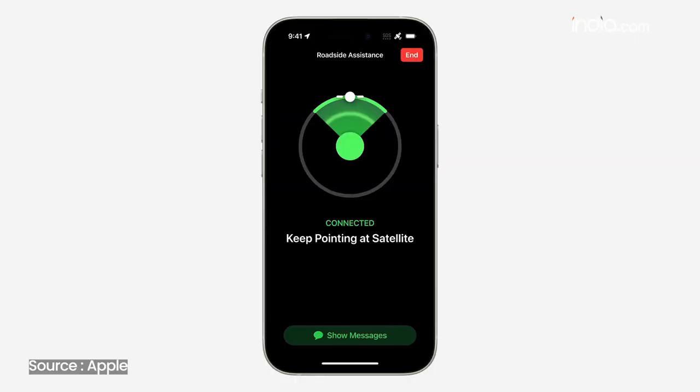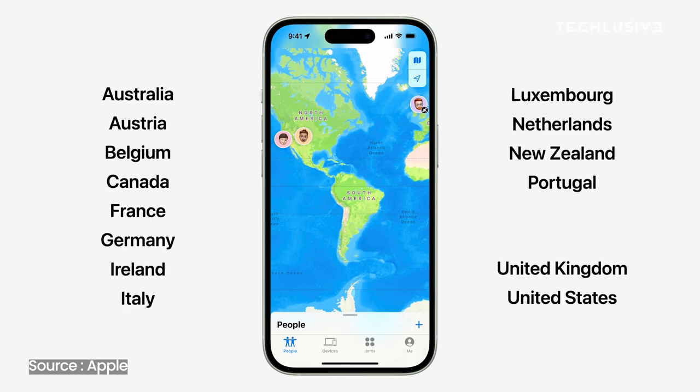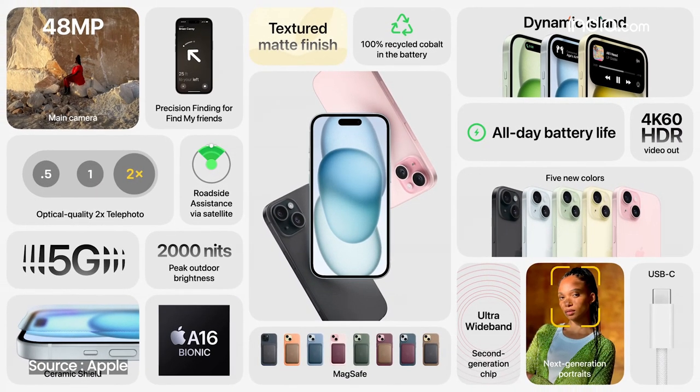Satellite services now include roadside assistance, which means if your car breaks down in a low-network zone, you can use satellite services to contact someone. This feature will roll out in the US first and will expand globally very soon. So in summary: Dynamic Island, 48MP camera, more powerful chip, new contour design on the camera module — but no high refresh rate screen and USB-C only at USB 2 speeds.